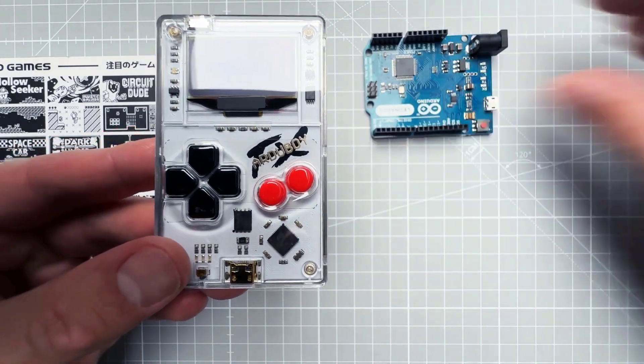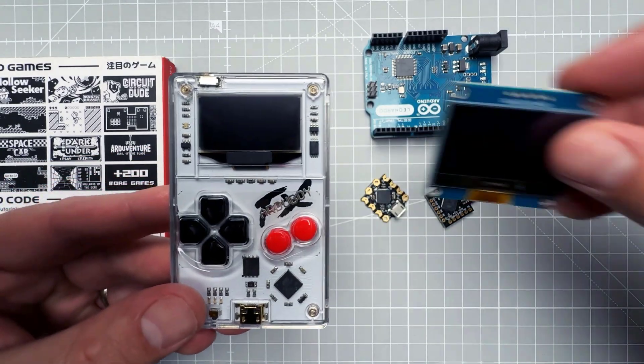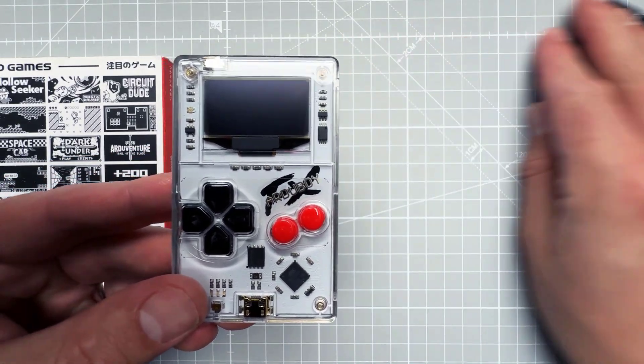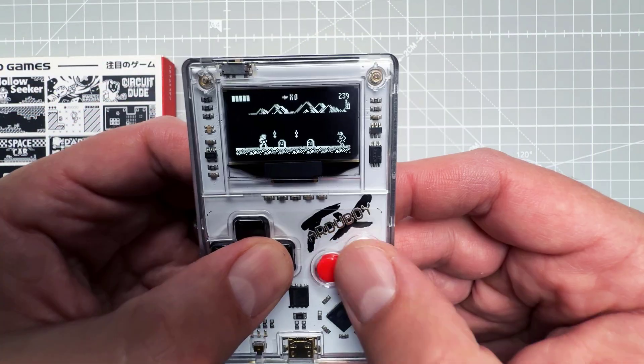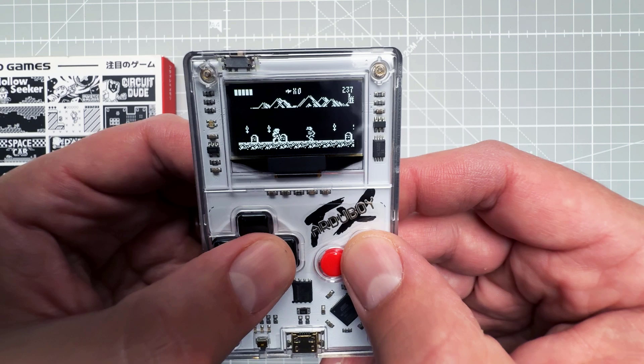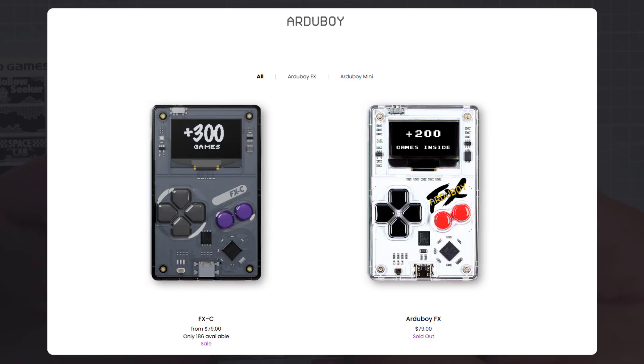It uses a monochrome OLED display and extra memory, but you don't need to know any of that — you just turn it on and enjoy those 200+ games. There is already a newer version in dark gray color with even more games, around 300+.